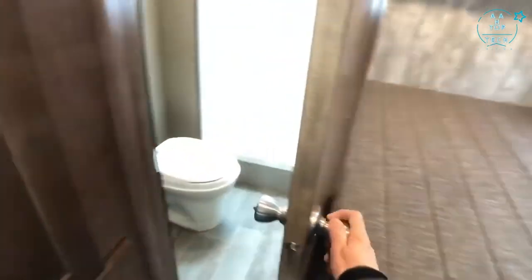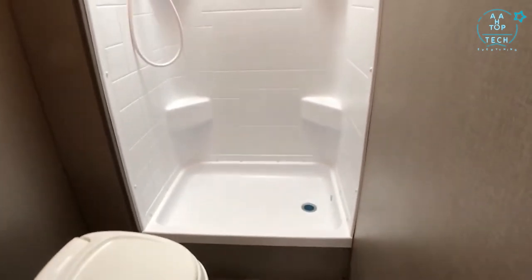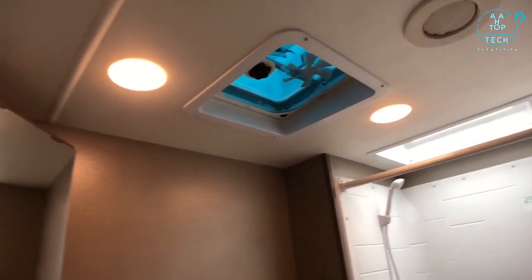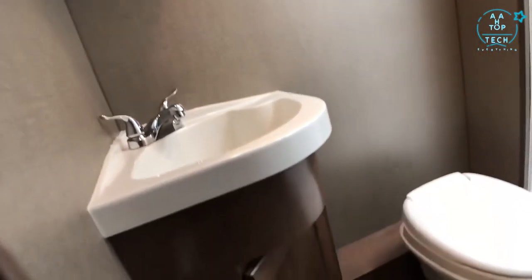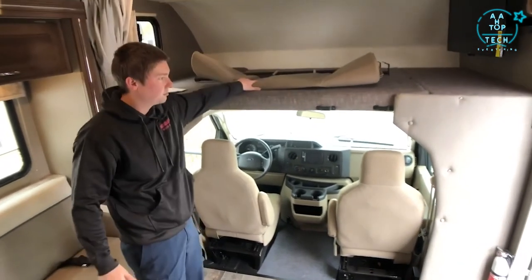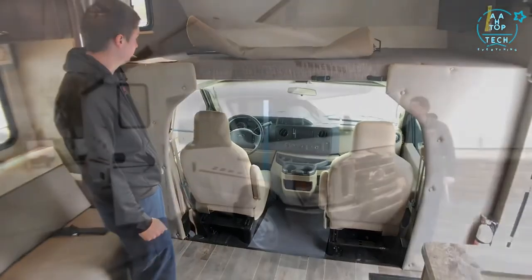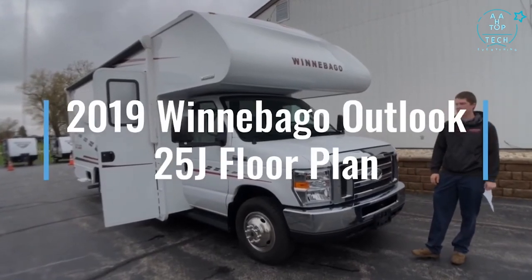Right next to the bedroom is the corner bath featuring a toilet, a shower with flexible shower head and skylight above, a powered ceiling vent fan, and a mirrored medicine cabinet with sink. For privacy up front, a curtain snaps into place along either side to give front cab privacy. That's the 2019 Winnebago Outlook 25J floor plan.